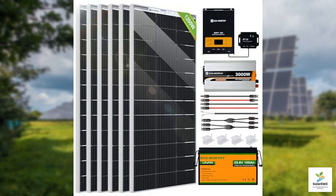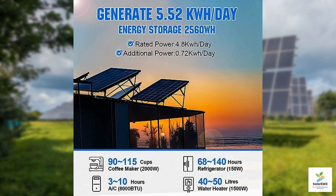First off, we have the key component of this solar setup: six high-quality 195 watt bifacial solar panels. What's unique about bifacial panels is their ability to capture sunlight from both sides, thanks to their transparent back sheets. This can significantly boost overall efficiency, especially in areas where sunlight reflects off surfaces like water or sand.